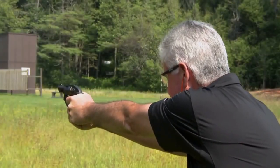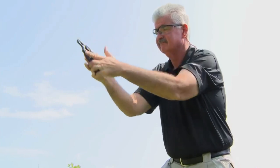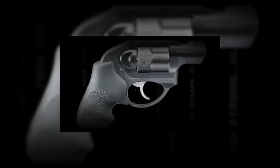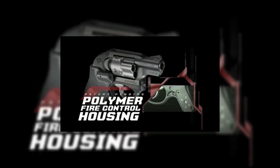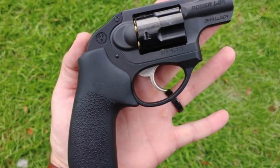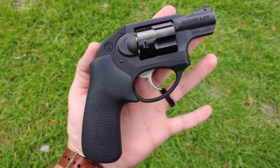The Ruger LCR is a very popular, reasonably priced double-action revolver. This gun makes use of polymer in the frame, which keeps both weight and cost down. Yet it can handle a powerful cartridge like the .357 Magnum. It's offered in a wide range of cartridges from .22LR to the .357 Magnum. It's a small handgun that is easy to carry, chambered for a very powerful cartridge and priced so a working man can easily afford it.